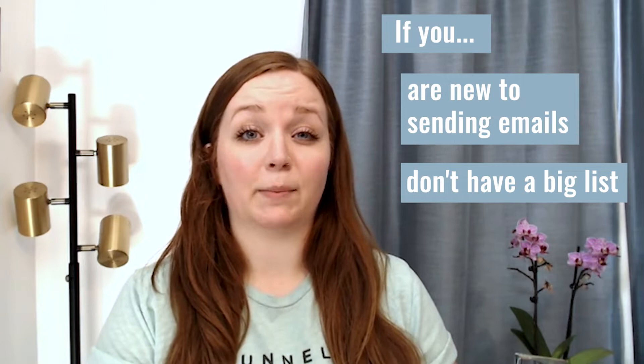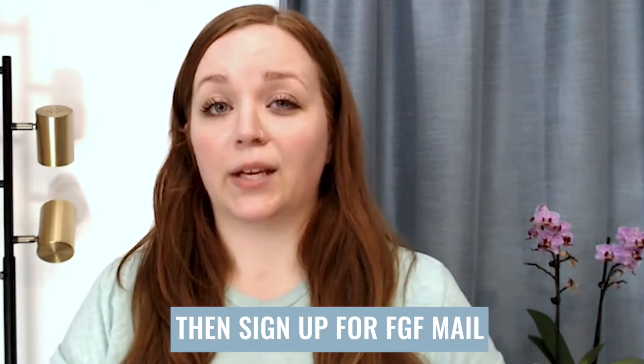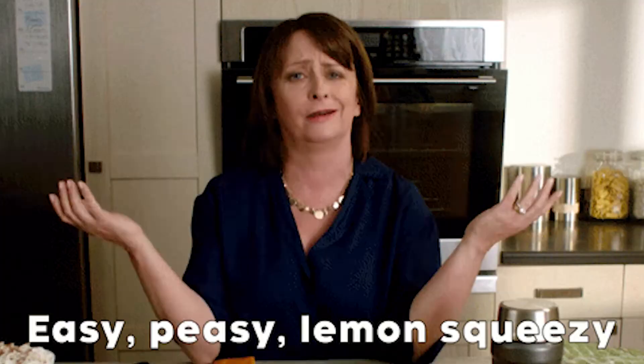We have a simple guide. If you are new to sending emails, do not have a big list, or are not sending in a really big volume — and by that we mean over a hundred thousand emails a month — and if you're not techie and don't want to get into all of the factors of setting up a custom SMTP account, then we recommend that you sign up for FGF Mail. This is our in-house SMTP service, fully automated.